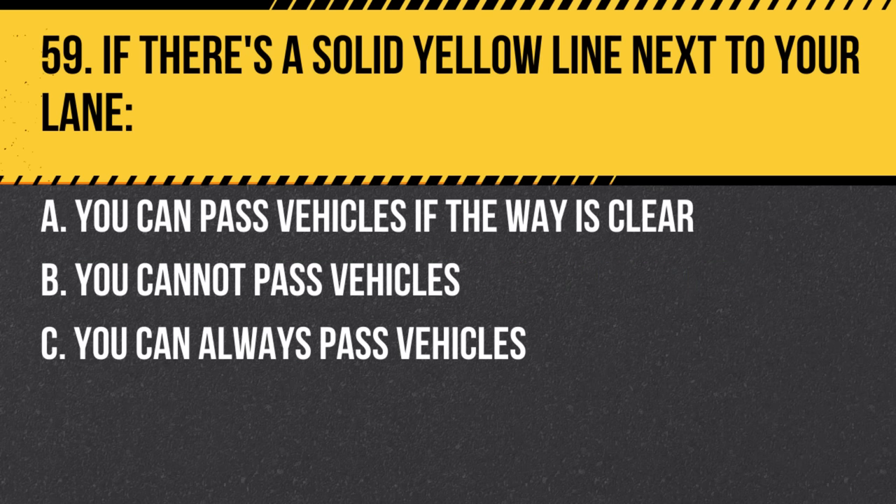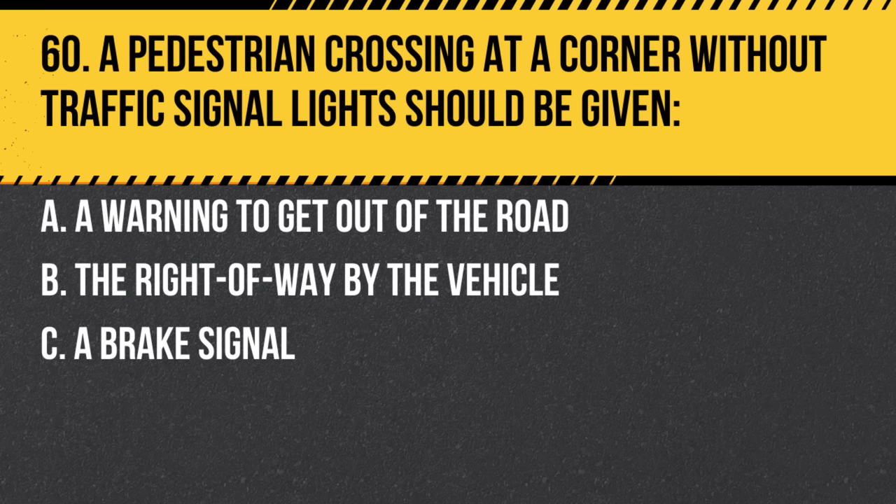Question 59. If there's a solid yellow line next to your lane: a. You can pass vehicles if the way is clear. b. You cannot pass vehicles. c. You can always pass vehicles. Answer: b. You cannot pass vehicles. Solid yellow lines indicate no-passing zones.